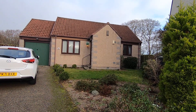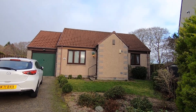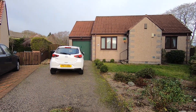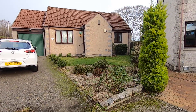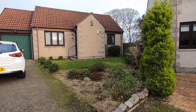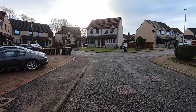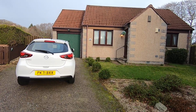Welcome to your virtual property tour of Seven Callum Park in Kingswells. Beginning the tour from the outside of the property, you've got a double driveway with a single garage, a very low maintenance front private garden with shrub area and grass. It's a very quiet residential street.